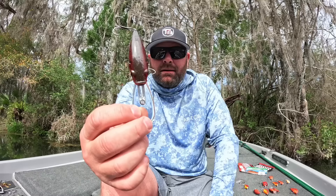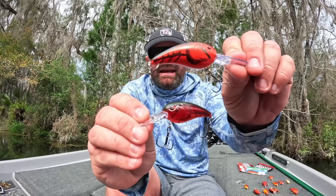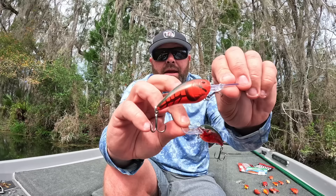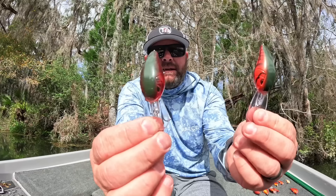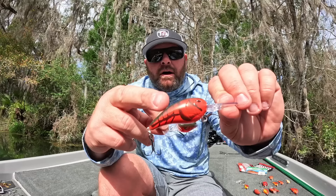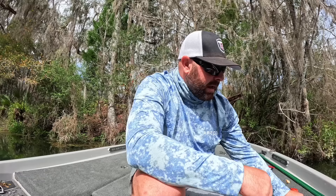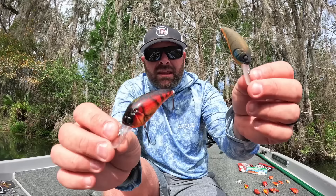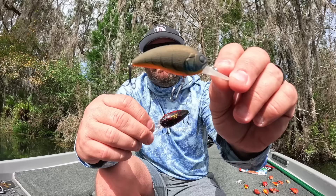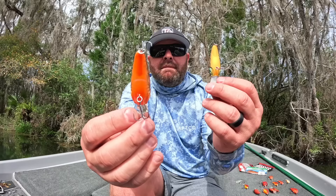A couple other ones: the Spro Rock Crawler — that's an awesome little crank and it probably has the most options as far as crawdad patterns go. Your reds, your oranges, your greens — not all crawdads are orange, some are blue, some are green. If you're looking for different variations of that red, maybe more ghosty or a more solid pattern, there's a lot of options in the Spro Rock Crawler. And the Megabass Z2 — a real small crankbait that gets down to that 8 to 10 foot range. We're looking at a dulled-down green back with a bright orange belly, and a red shiny back with a bright orange belly. Make sure you're throwing some kind of red.